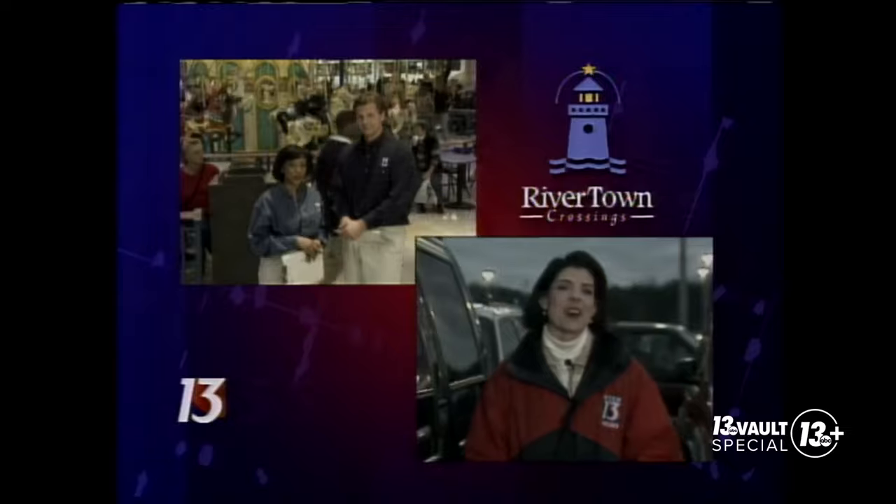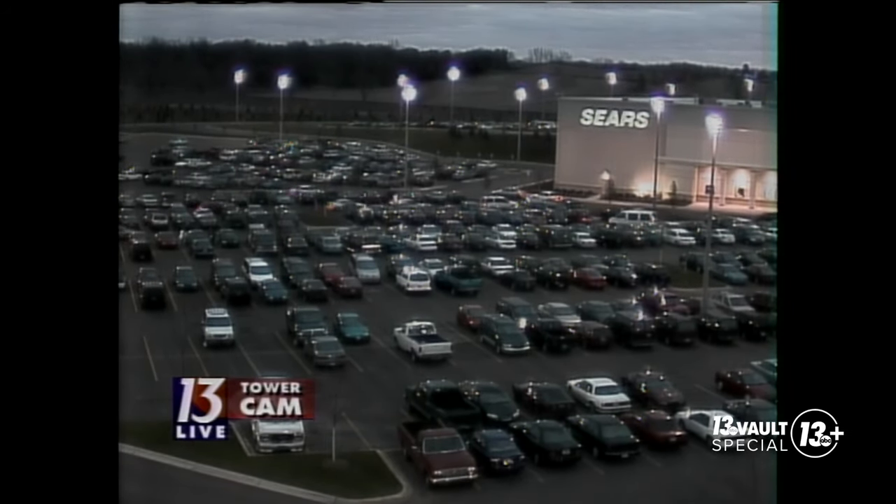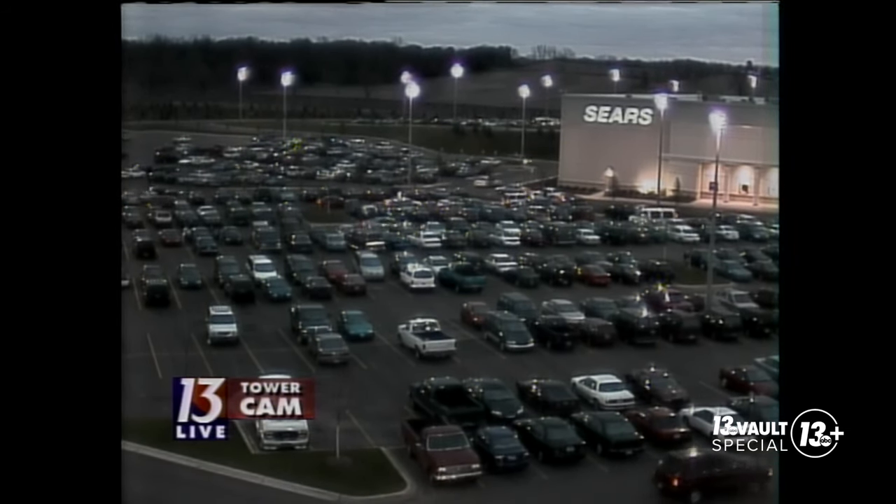Hi Kim, hi Tracy. So far, so good out here, and that's because the mall has a pretty good plan in place. But the after-work traffic is just starting to arrive. If we take a look at the tower cam, you can see there is a sea of cars out here and very few parking spaces left available. Finding one this morning was just as tricky.